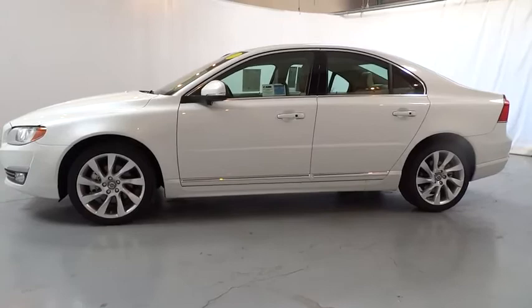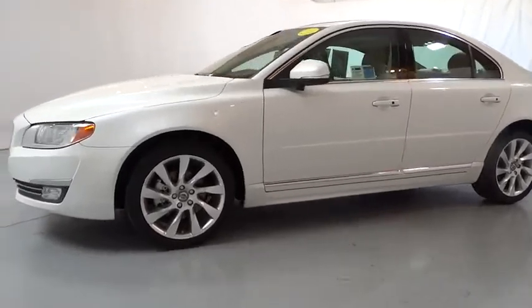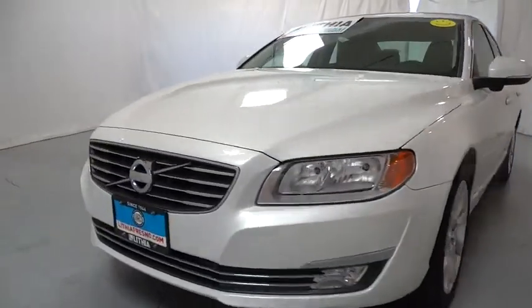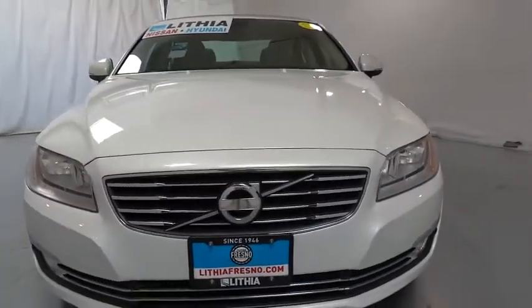Keyless start, aluminum wheels, ABS four-wheel, cruise control, four-wheel disc brakes, front floor mats, premium sound system, auto-off headlights, universal garage door opener.